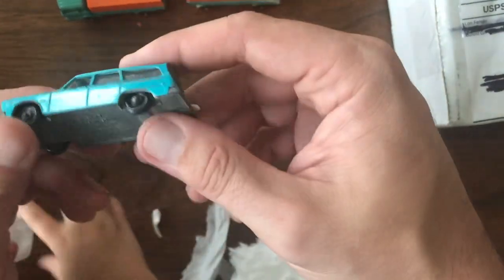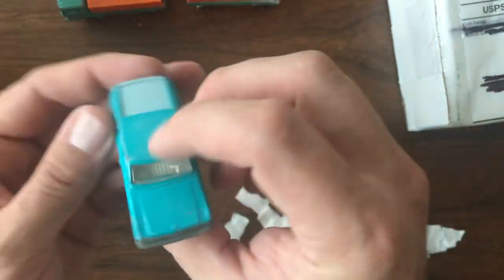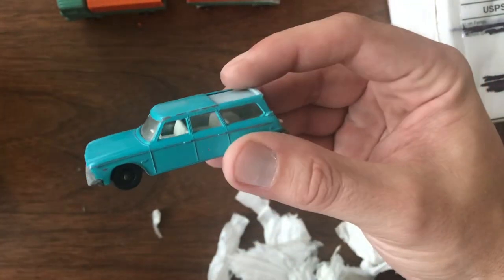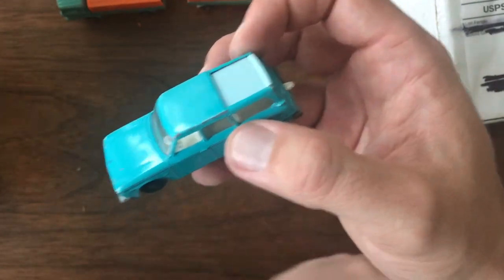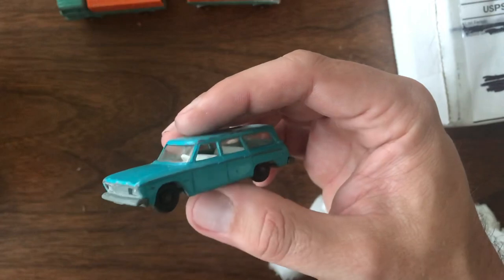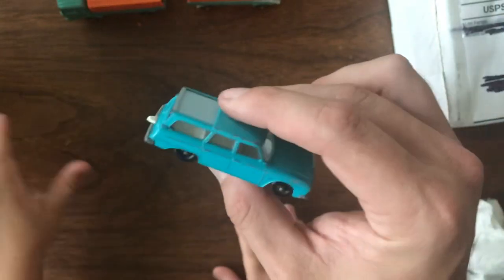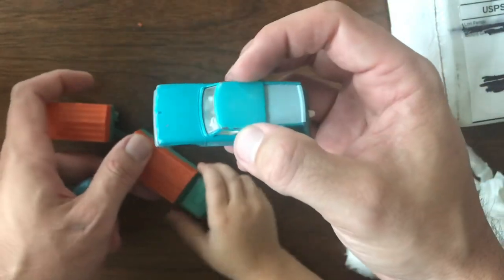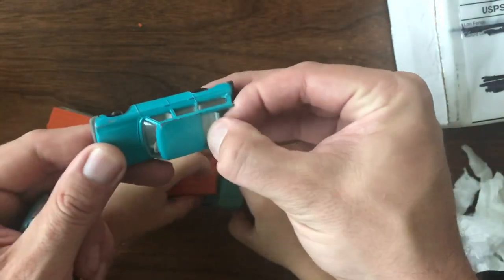It's a car! This is the Studebaker Lark Wagoneer. If you've followed some of my other videos, I've got a giveaway going on right now and we're actually doing a full restoration on one of these — it's going to end up being an absolutely beautiful car. It's one of the options you can vote for, so don't forget to check out the giveaway video and click the link so you can vote for which one you might want to win. I'm going to give that away to one of my subscribers, so definitely check that out and drop a vote.